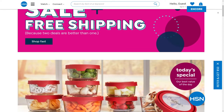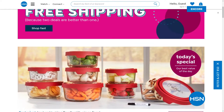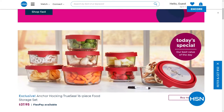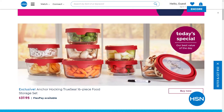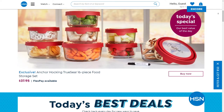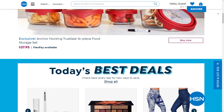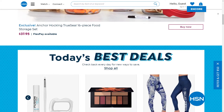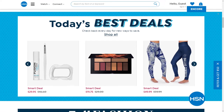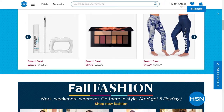Did you know we have amazing items and deals that don't even make it to air? You have to go to HSN.com to see all the top brands, exclusive names, bundles, and thousands of products. You can discover our best deals and steals, watch videos, read customer reviews, and we make it so easy and quick to shop.